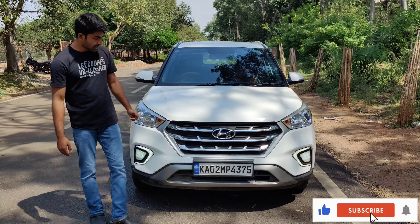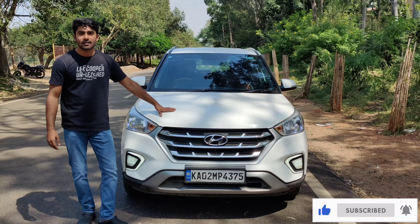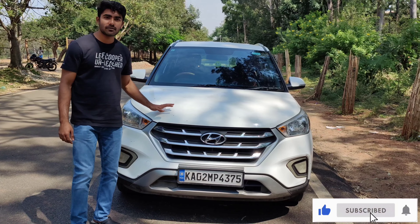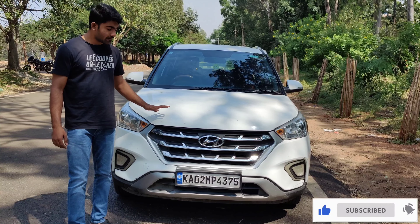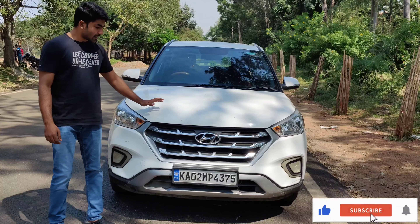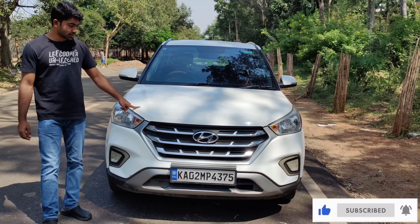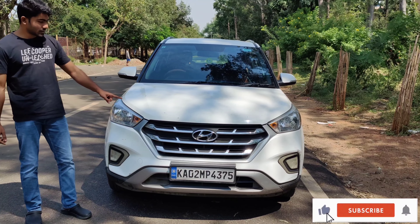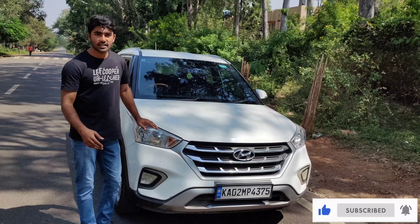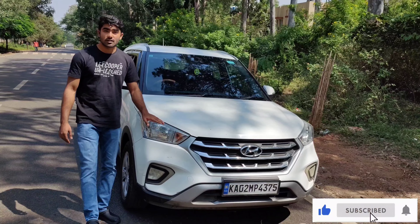Hey everyone, my name is Punit Goda. Today I'll talk about my Hyundai Creta — all-time favorite SUV. I'll review my Hyundai Creta 2019 model, but more than a review, I'll share my personal experience of using it for three years — my user experience, maintenance costs, overall mileage, and everything. Please make sure you watch the video completely till the end, like and subscribe, and turn on the notification icon.